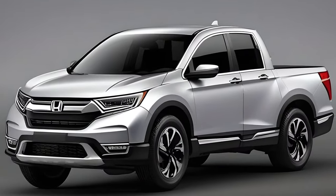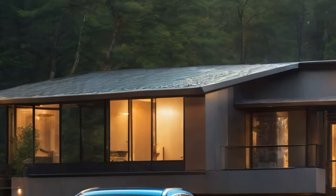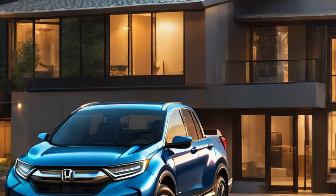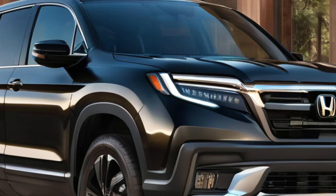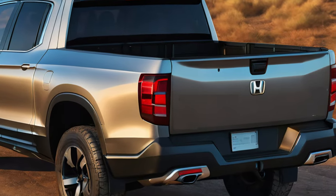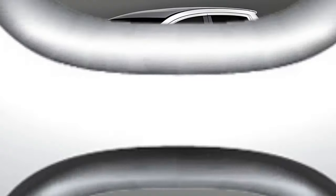Honda's Ridgeline, set to debut as an all-new truck in 2025, is expected to showcase a fresh, sleek exterior. The design language hints at a minimalistic approach, featuring slimmer headlights and state-of-the-art LED tail lights. Not only do these enhancements contribute to a more streamlined visual appeal, but they also signify a significant advancement from the previous generations.